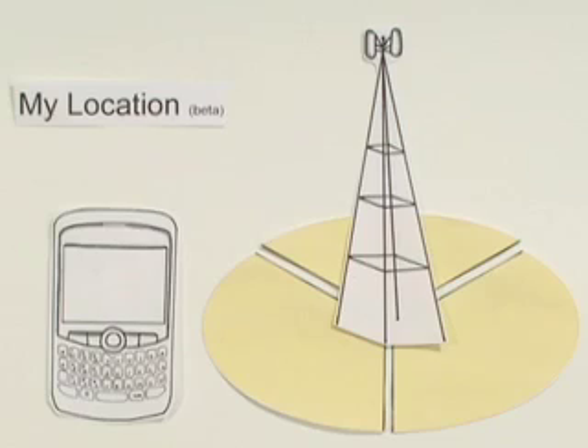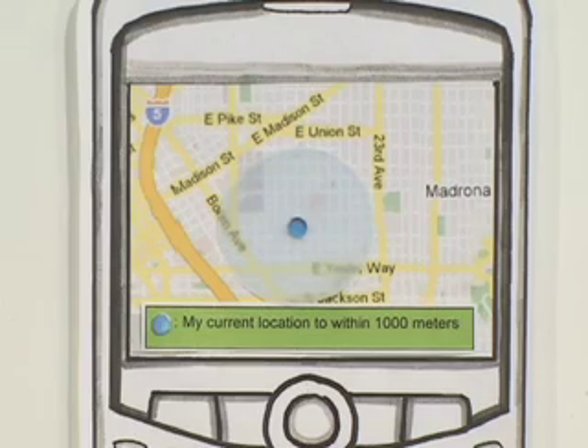When you access My Location, Google calculates an estimated location of your handset based on the unique footprint of nearby towers. It's not GPS, but it comes pretty close.